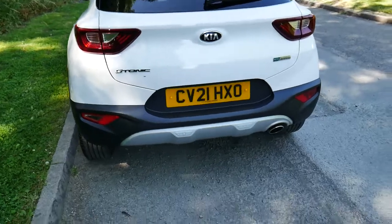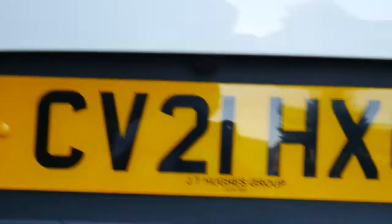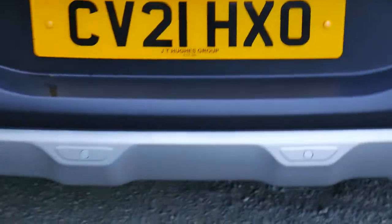Moving around the rear of the vehicle, you'll notice this vehicle comes with parking sensors and it also has a reversing camera as well. If you can see it just there, it's poking up above the two on the number plate.